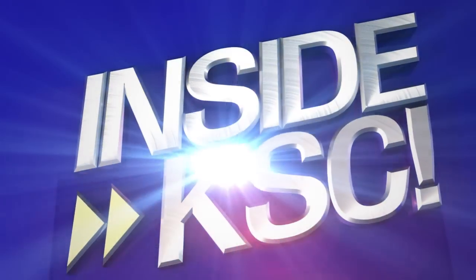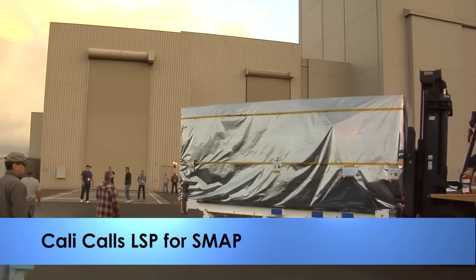Hey, I'm NASA Kennedy's Tiffany Nail, taking you Inside KSC. The Soil Moisture Active Passive spacecraft, aka SMAP,